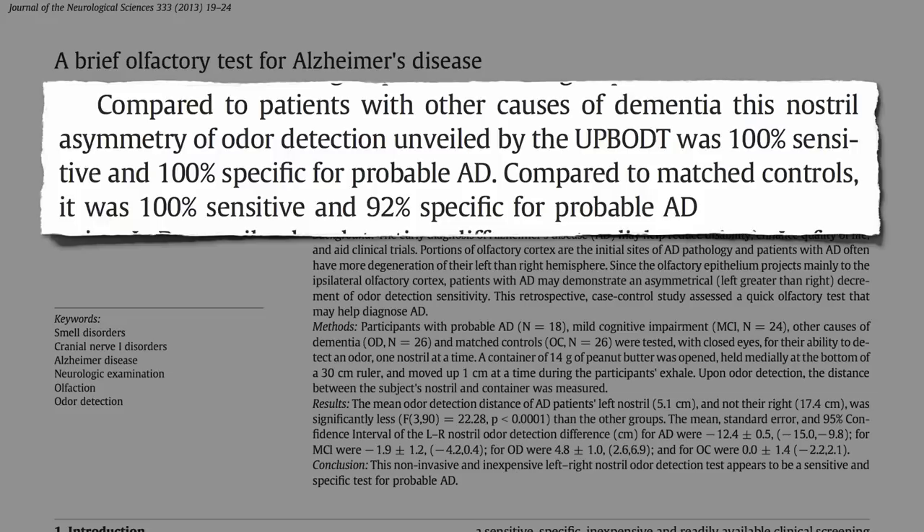Compared to healthy people, the test was 100% sensitive in picking up cases of Alzheimer's and 92% specific — meaning in this study, if you had Alzheimer's, there was a 100% chance of having that wide left-right discrepancy. But if you had that discrepancy, the chances of having Alzheimer's was only 92%, meaning some false positives.